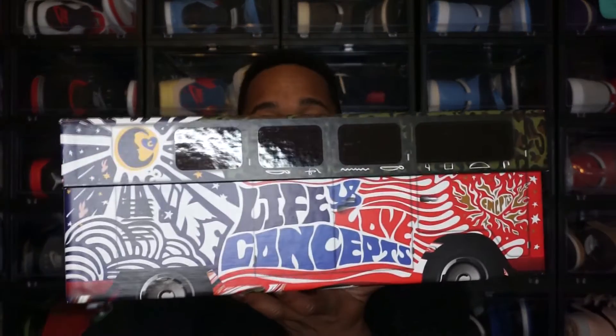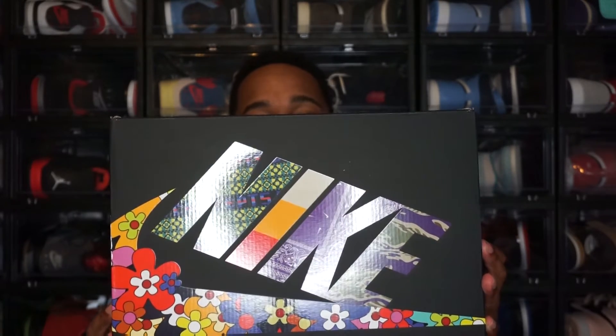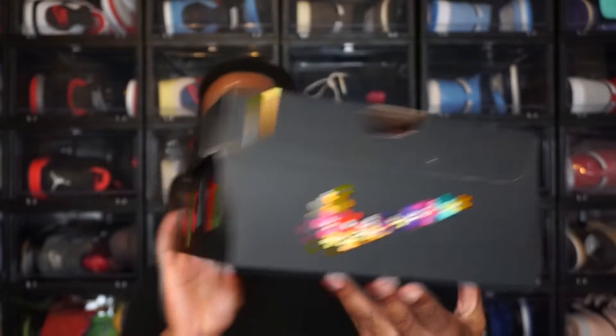There were two special boxes — this one with blue and black tones, and then a pink version. I believe if you bought the pair online you got this version, and if you got it in-store you got the pink version — correct me in the comments if I'm wrong. Moving to the regular box, it's the same black box we saw with the Air Max 1 Heavies, with the Nike logo in a floral pattern and 'Concepts' on the side.